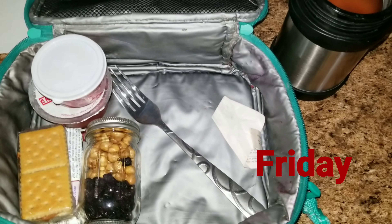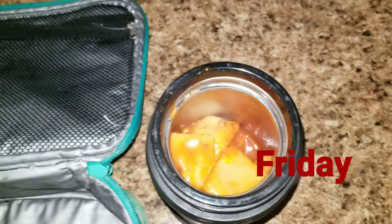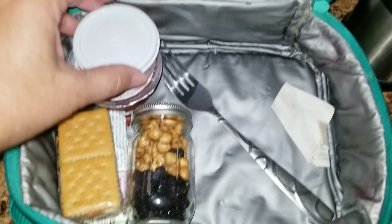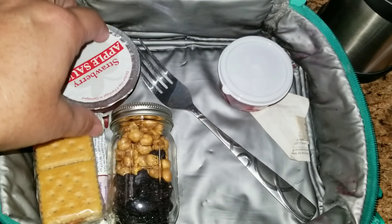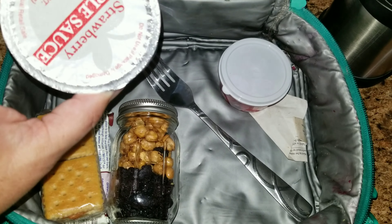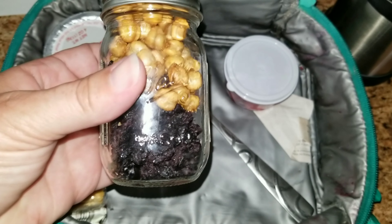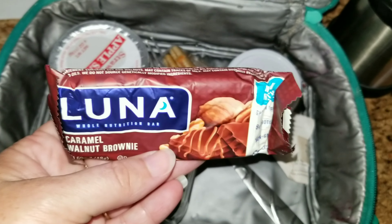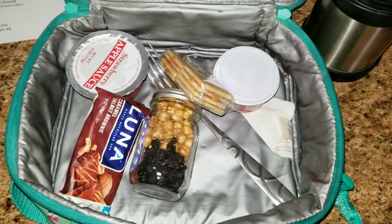Allison packed her own lunch for Friday. I have been crazy busy with Teacher Appreciation Week. She made some ravioli — I just heated it up. She also has some raspberries, a strawberry applesauce, some chickpeas, some dried blueberries, a pack of crackers, and a Luna bar. So that is what she is getting for lunch today. I hope you guys have an awesome weekend, and we will see you on Monday.